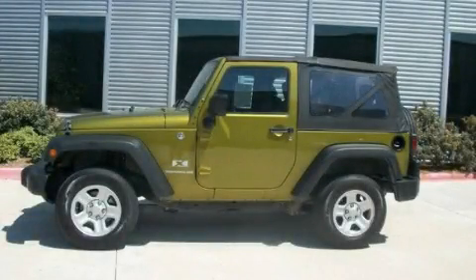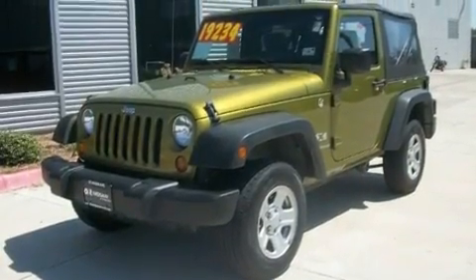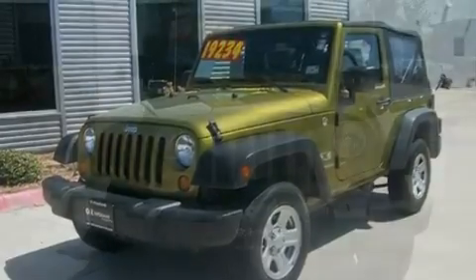This is a 2008 Jeep Wrangler, a vehicle ready to take you anywhere. It features a 3.8-liter six-cylinder engine and a manual transmission.